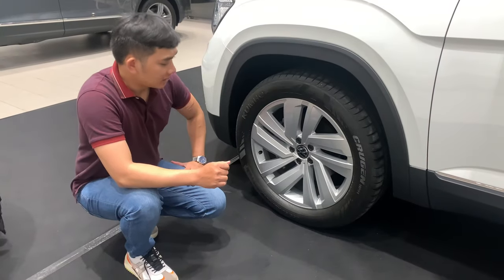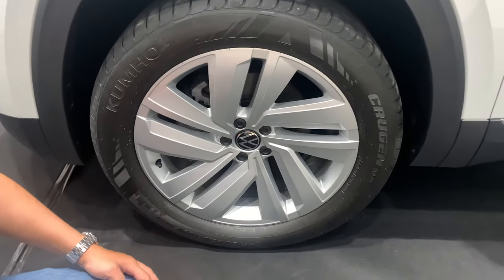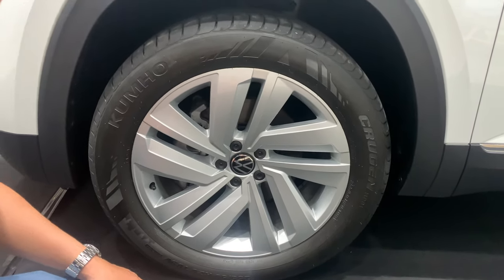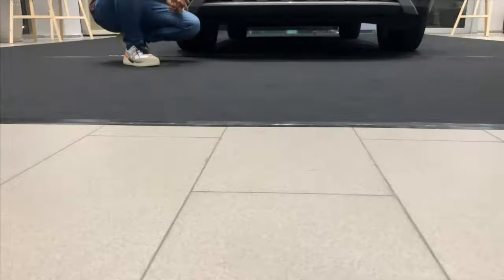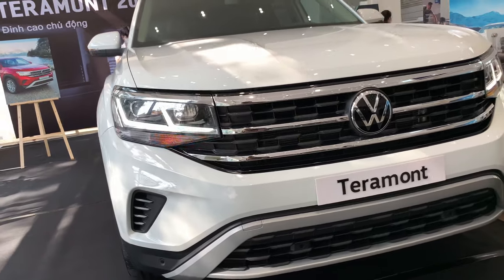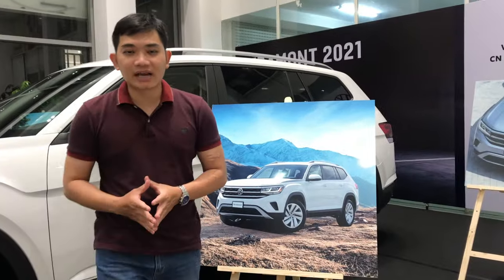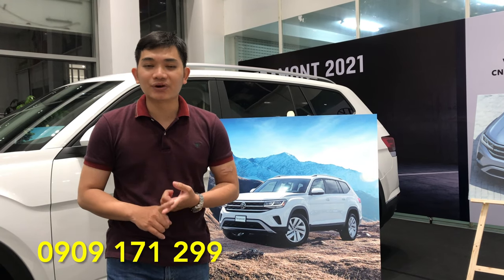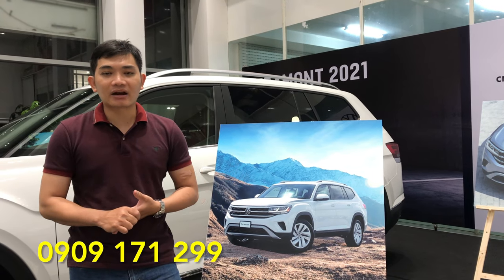Đặc điểm số 23, đuôi xe chắc chắn và thể thao hơn mang tính chất upright. Đặc điểm số 24, khoảng sáng gầm xe 235mm phù hợp cho mọi cung đường, đồng thời cho hình dáng xe một phong cách khỏe mạnh, linh hoạt. Và một đặc điểm hết sức nổi bật là chiếc xe có giá thành 2 tỷ 349 triệu. Lộc rất hân hạnh được chia sẻ thông tin chi tiết về Terramont 2022.